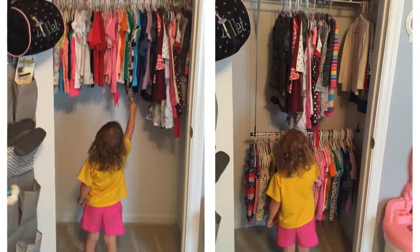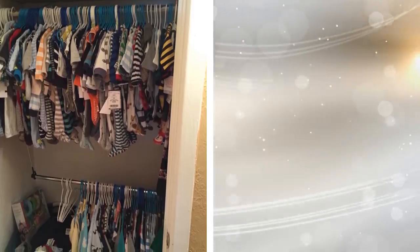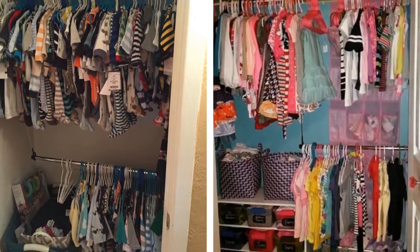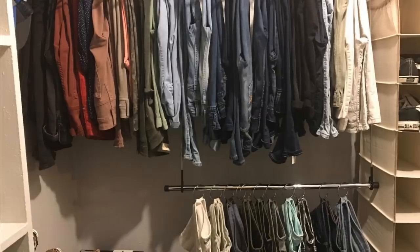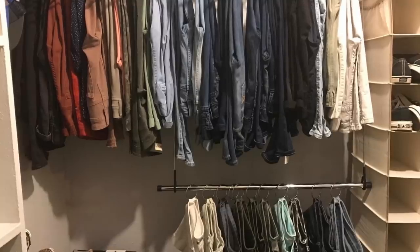Do you want your little ones to pick up their own clothes and be able to reach them inside your closet? Then this double closet rod is just what the doctor ordered. When it comes to your kid's safety, you don't have anything to worry about as this is made of metal and has no straps or ropes that he could possibly get tangled in. If you have no kids, this nifty item will provide you with twice as much hanging space.